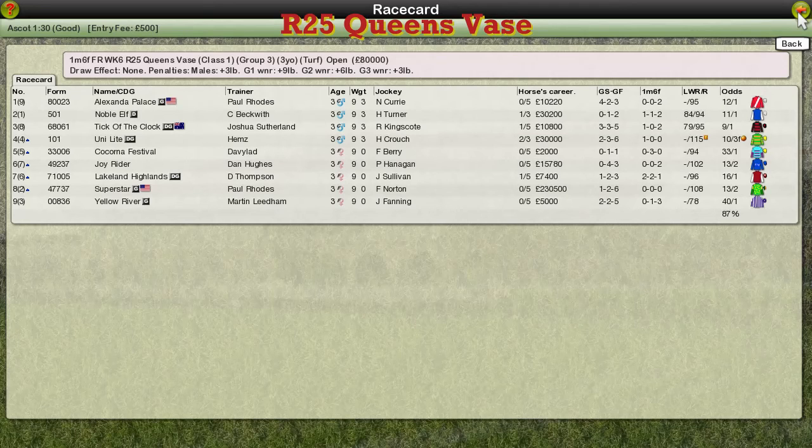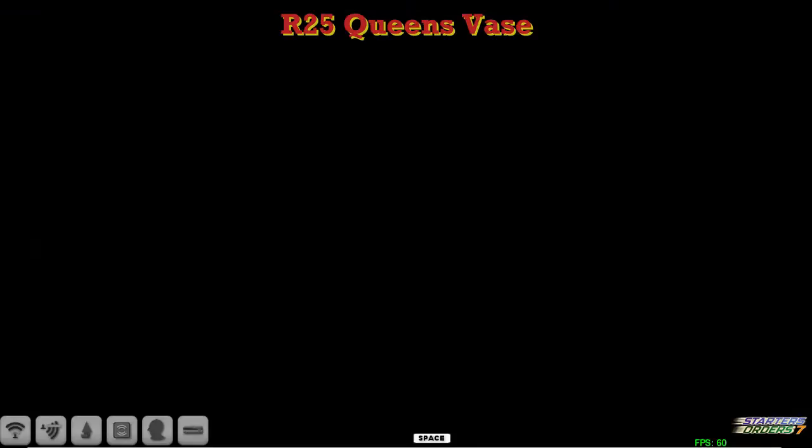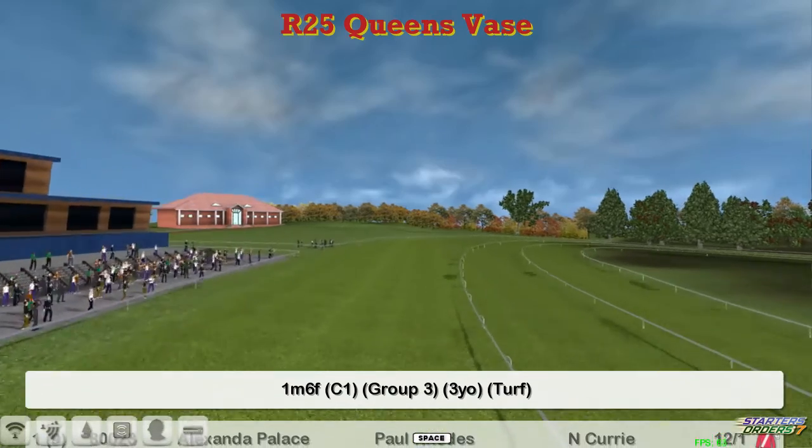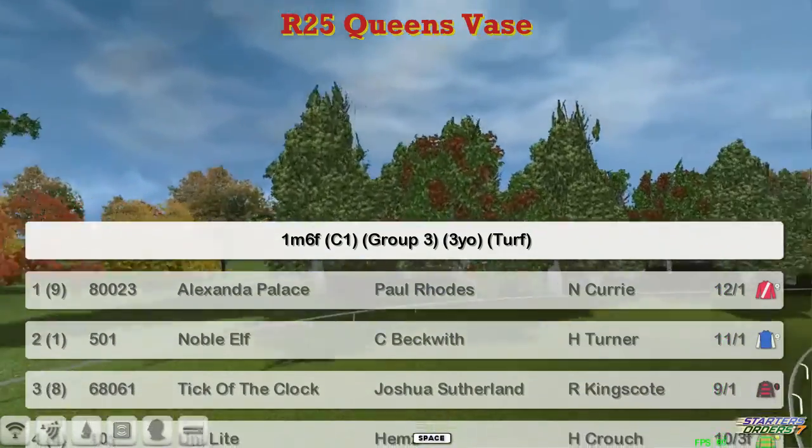The Queen's Vase is next. This is a 1 mile and 6 furlong route for 3 year olds. Used to be 2 miles, dropped down to 1 mile 6 to make it a true St. Ledger trial. I want to hear these trainers like winning a classic, especially the one at the top — Paul Rhodes. He's got Alexandra Palace. That'll be worth keeping an eye on.